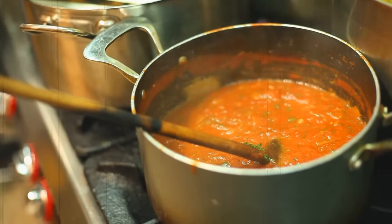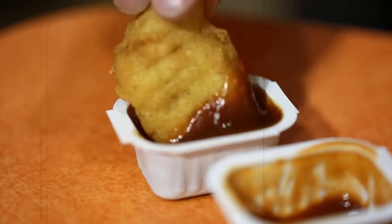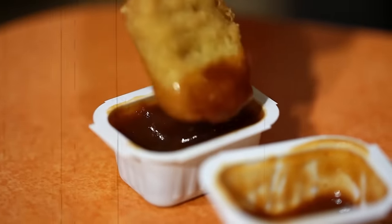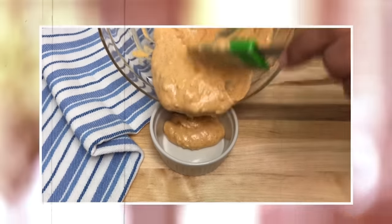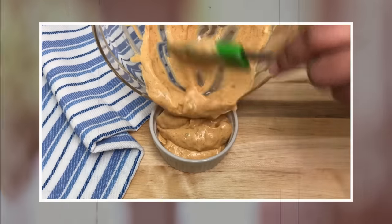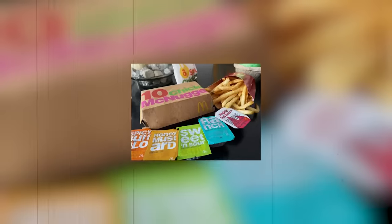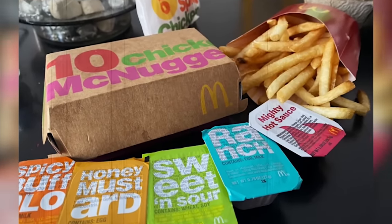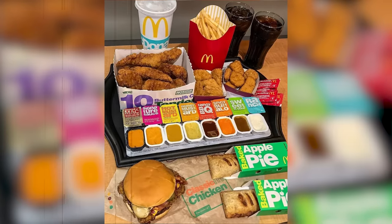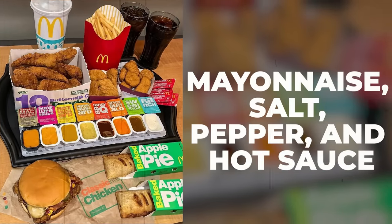But McDonald's doesn't stop there. They also offer unique dipping sauces exclusive to their menu, including the tangy honey mustard sauce, the spicy buffalo sauce, and the creamy ranch sauce. Each sauce is made using a unique blend of ingredients and spices to give it its distinctive flavor. The sauces are served in individual packets or in small containers. McDonald's also offers a variety of other condiments, such as mayonnaise, salt, pepper, and hot sauce, to complement their menu items.